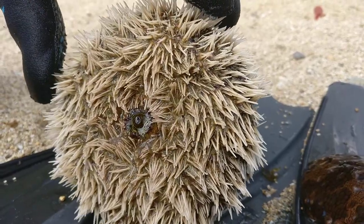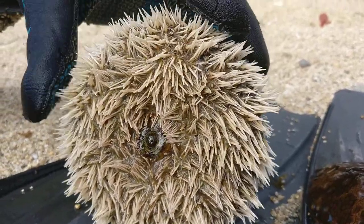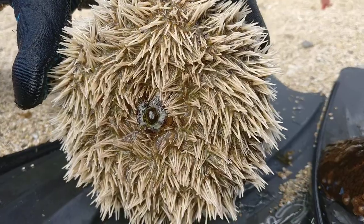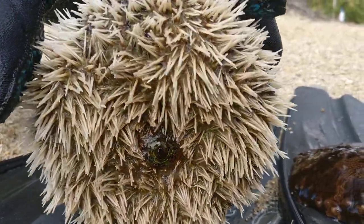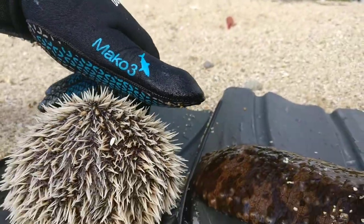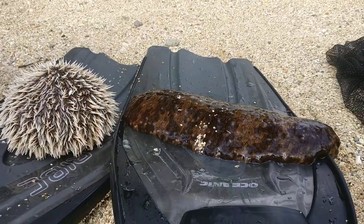It wasn't actually stuck down to the rock too hard, and it's only about three metres deep. So that's a video in St Lucia, Animated Science. We have a sea cucumber and a sea urchin. Thanks for watching.